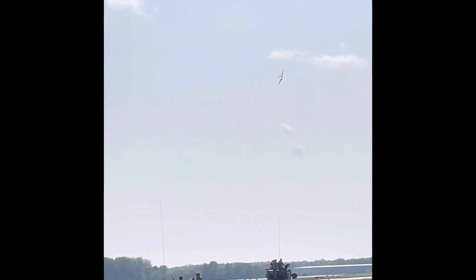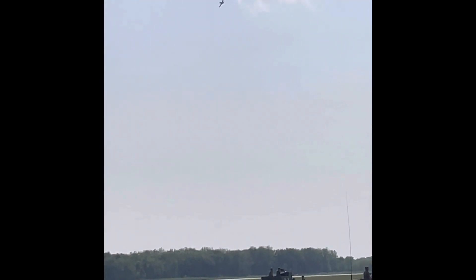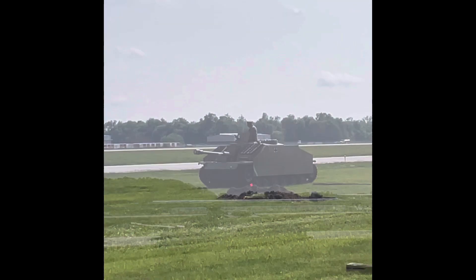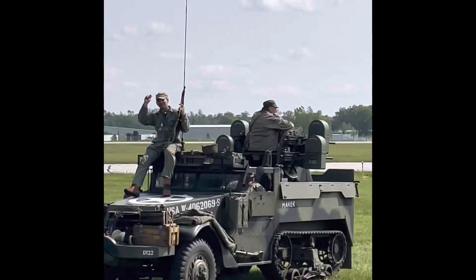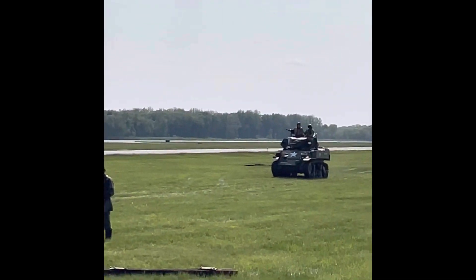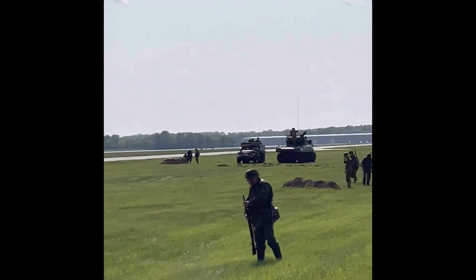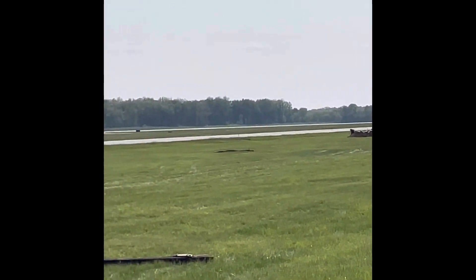Let's give another hand to our World War II reenactors. Thank you so much.